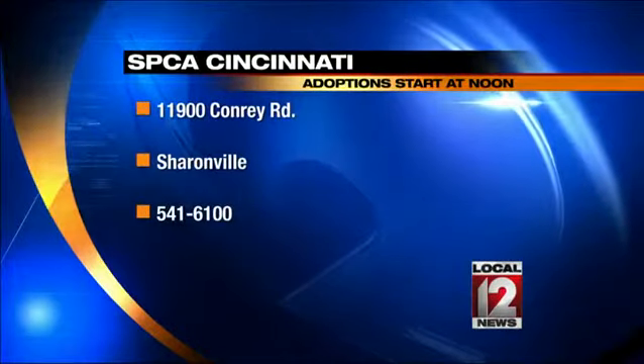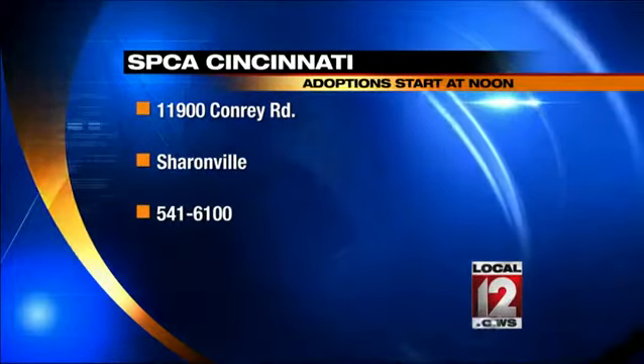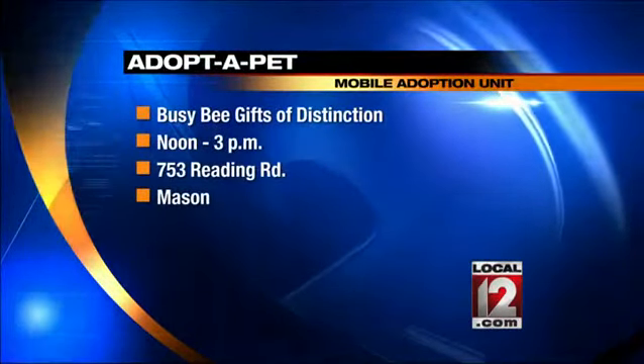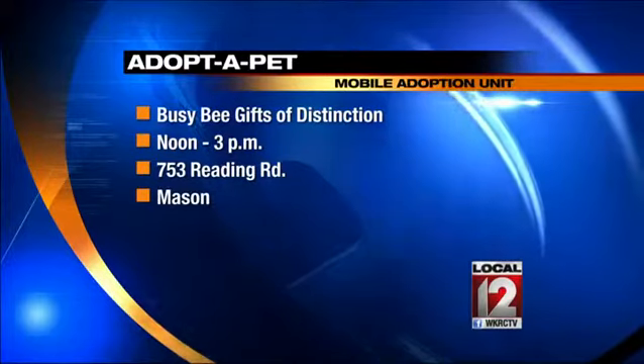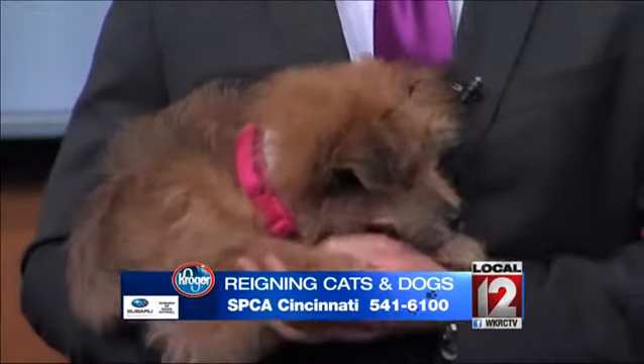So you'll have to stop by and see us at the Sharonville location for these darling dogs and cats today. We will also be at Busy Bee Gifts of Distinction on Reading Road in Mason from noon to 3, with five great adoptable dogs that are ready to go. It's a great time if you want to adopt a pet.